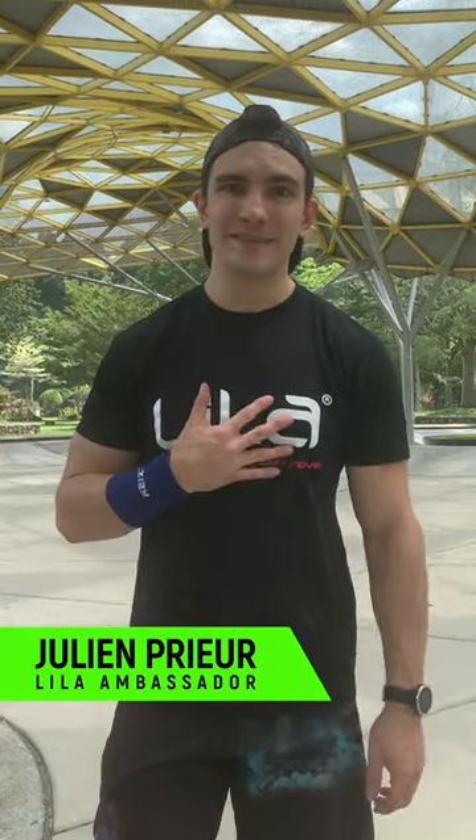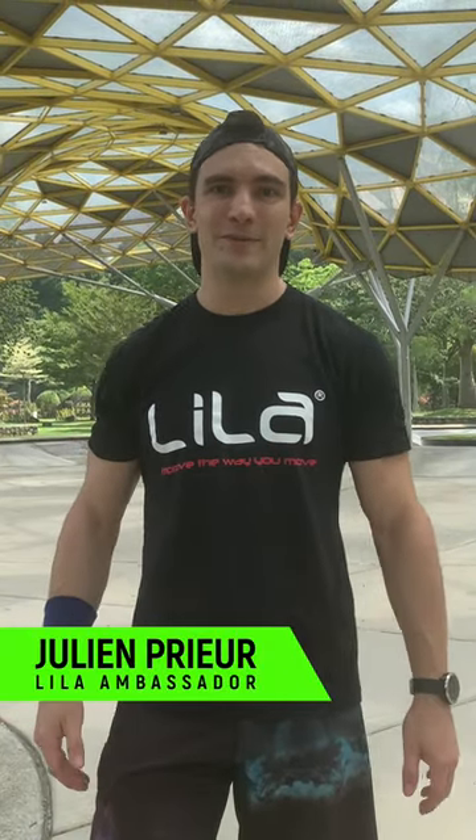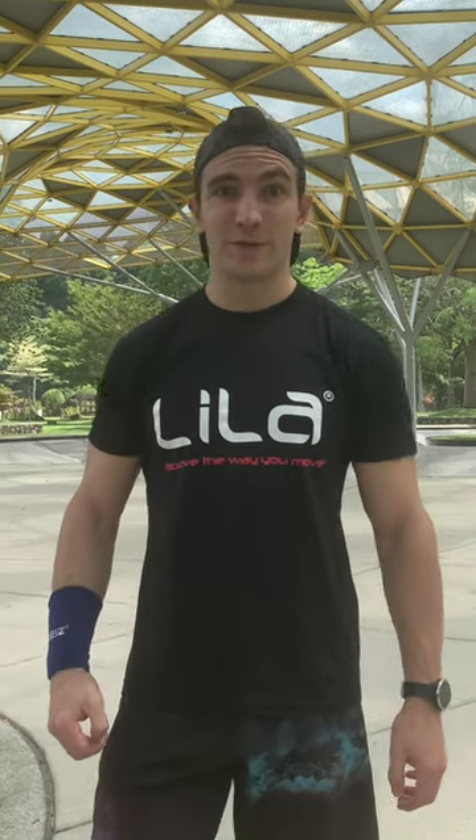Hello, I'm Julian. I'm from France and currently living in Malaysia, Kuala Lumpur. I was a 2018 finalist in Malaysia for the CrossFit Open and today I'm going to try the Lila suit for the calf. I will let you know guys in a few moments my feedback.